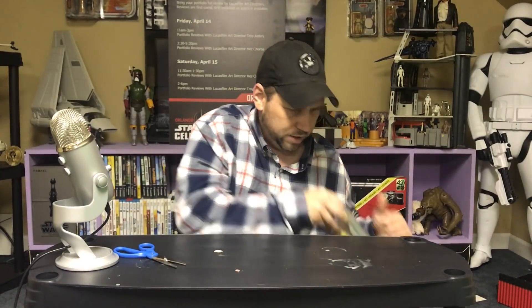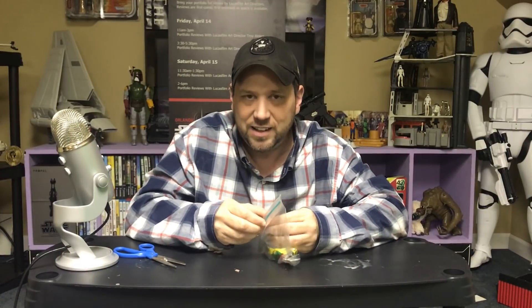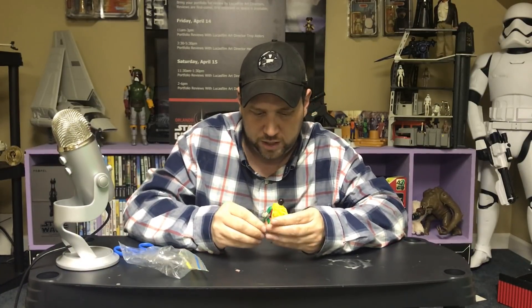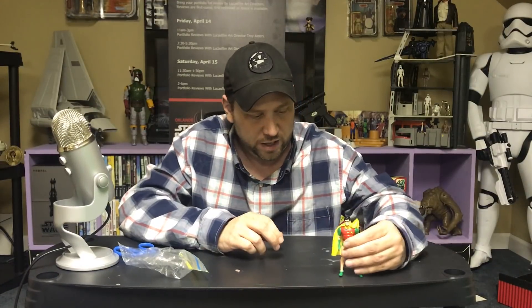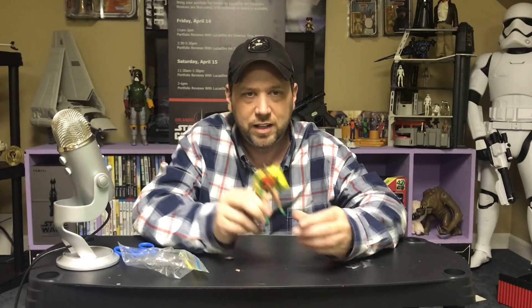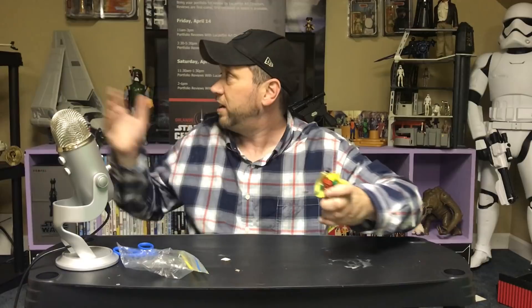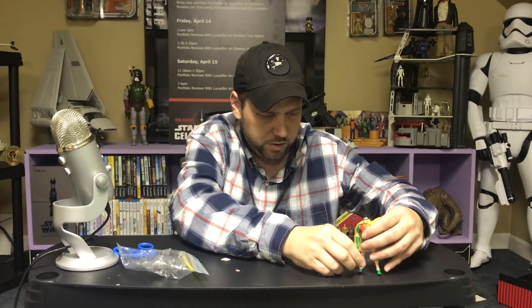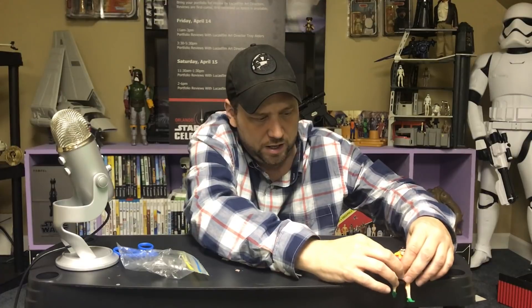Let's pull out the first one here. Oh man, look at this! This is awesome, guys. Thank you so much. I don't have any Super Powers action figures, and I think I was talking to Phil about that — the reason you don't really see me do much Super Powers stuff is because I don't have any. But there's a Robin! Look at that. That's gonna look really great up here with the toys.